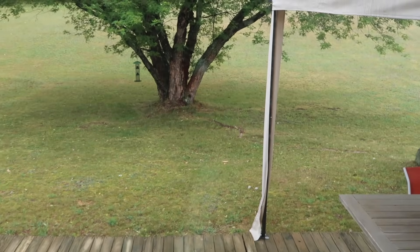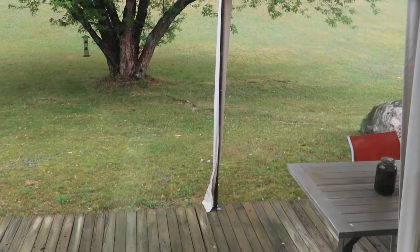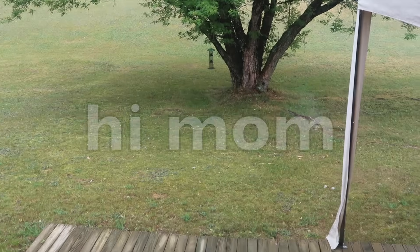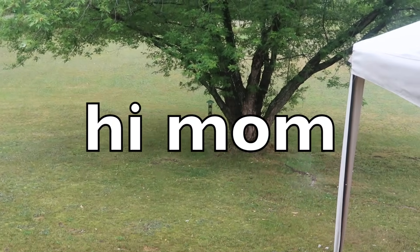Weather report for you guys — it is a wet one out there. We desperately need rain because we were in a drought for about three weeks. It was really hot. Hi to my mom if she's watching — I hope she's having a terrific day. But yeah, it's raining.